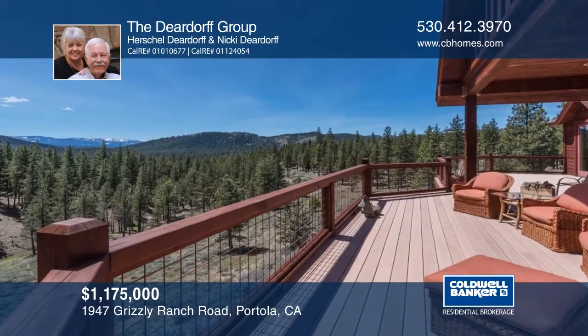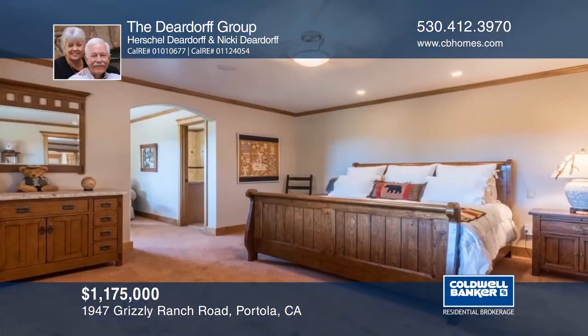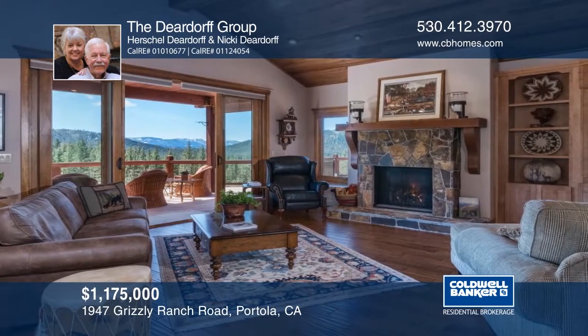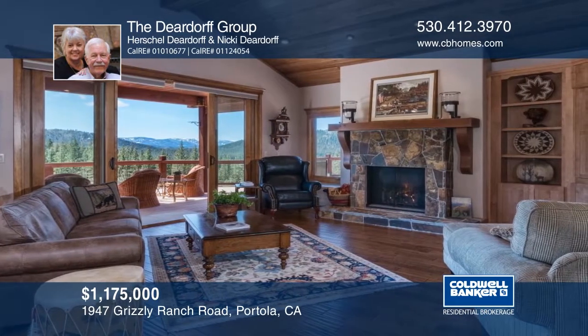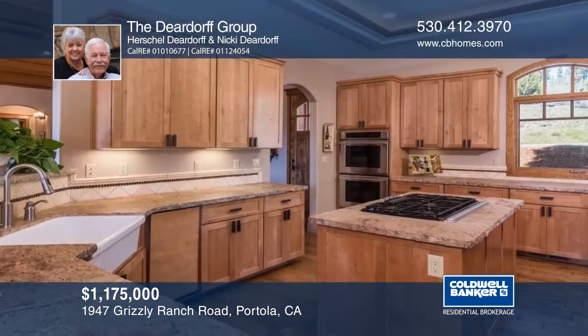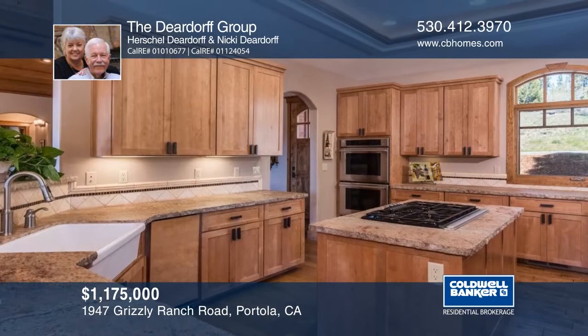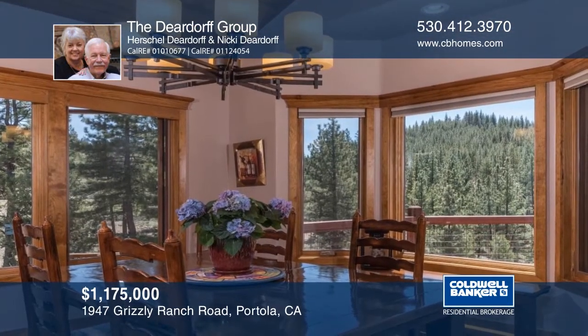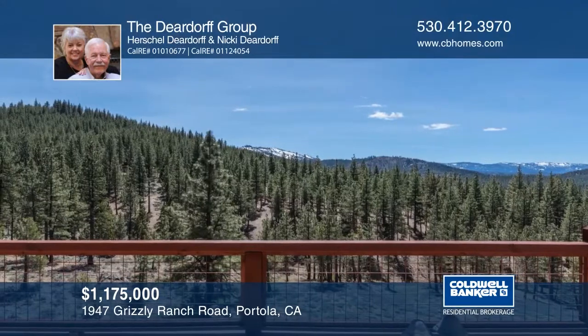Warm and inviting, this home located in the private community of Grizzly Ranch sits on a gently sloping hillside and boasts two large decks. The lower level features two ensuite bedrooms and a family room with a fireplace. The home also offers beautiful wood flooring in the main living areas, granite slab kitchen counters, and plenty of storage space. See it today with the Deardorff Group.